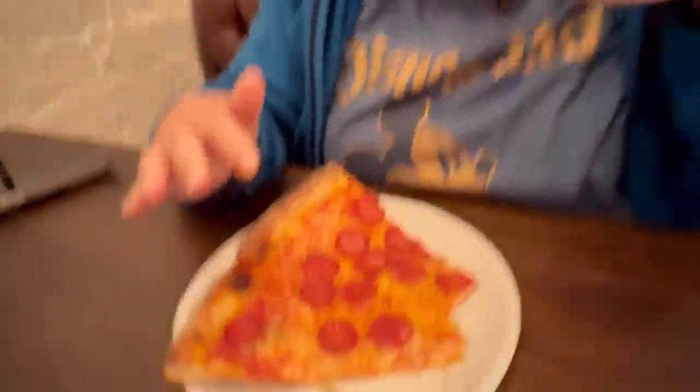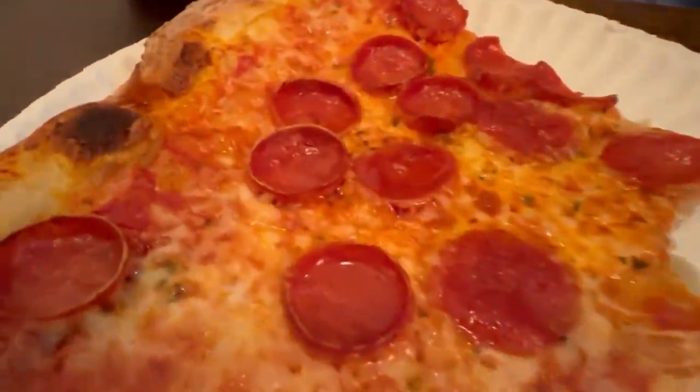New York style pepperoni. Undercarriage looks well cooked. That's pretty good, the way we like it. Nice little flop. Look at that. Good pie right here. We got a good little cheese stretch right there. And I like these little roni cups that they use. That is a good pie. That name really matches this pizza.